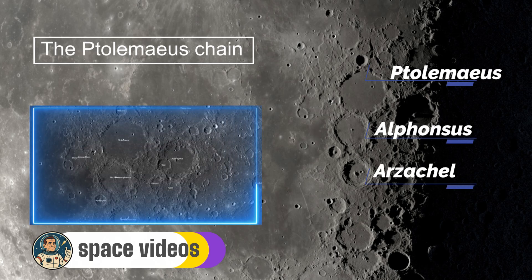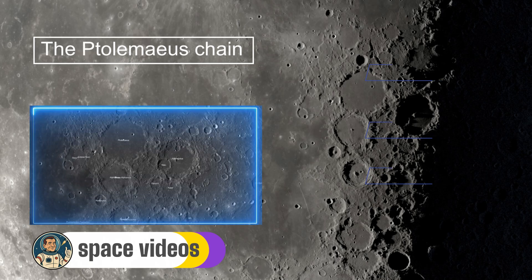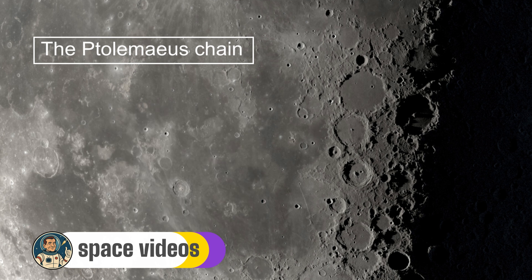What's fascinating is that these three craters tell the story of lunar bombardment over time. Ptolemaeus is so old it's been softened by eons of smaller impacts. Alphonsus shows middle age with volcanic modifications. Arzachel is the youngster, still sharp and dramatic after only 3.2 billion years. Together they are like looking at three generations of lunar history in one view, and tonight's terminator position makes them the star attraction.